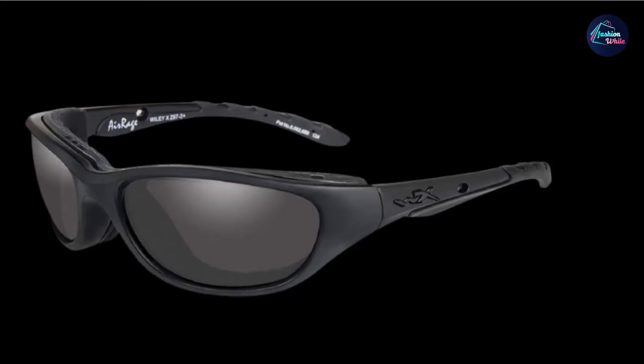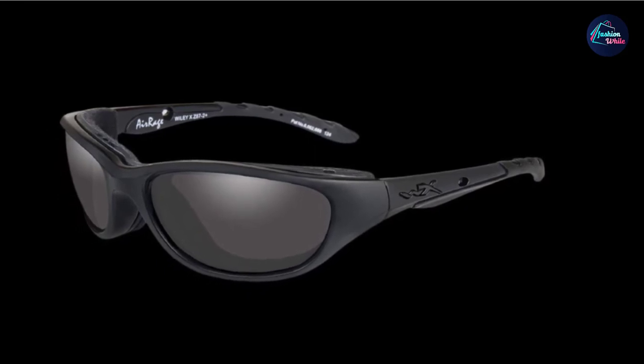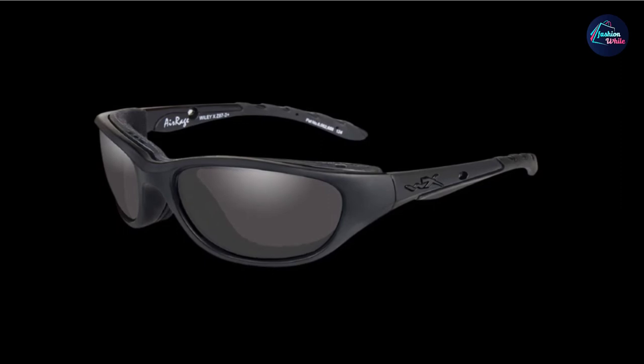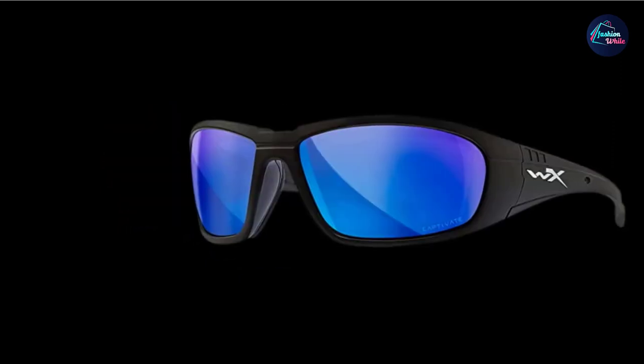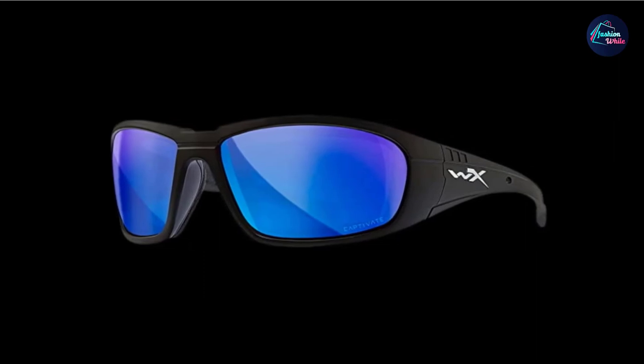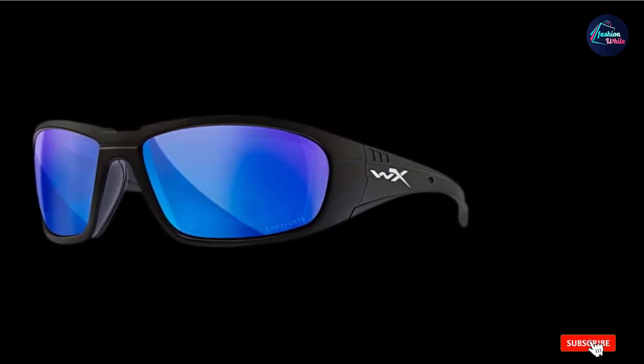A projectile can do a surprising amount of damage to an eye should it make direct contact. The Wiley X P17 has a similar wraparound design compared to the Costas, but the temple arms are narrower. There is the option of gloss black or gloss demi-tortoise with emerald mirror or smoke green lenses. The Wiley X is a great alternative to the pricier Costas and is excellent for fishing and all-around outdoor use.